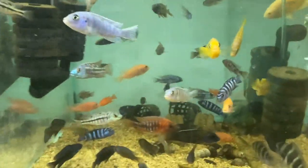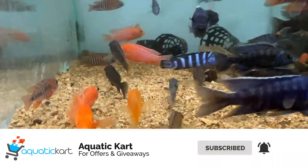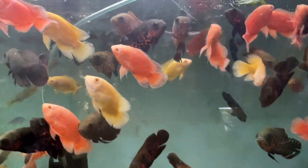These are African cichlids. There are Oscars — tiger Oscar, copper Oscar, fire red Oscar, and mango Oscar.